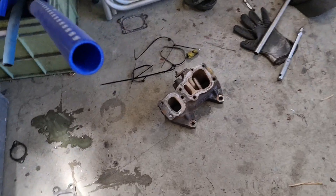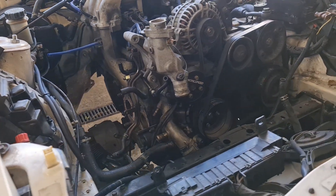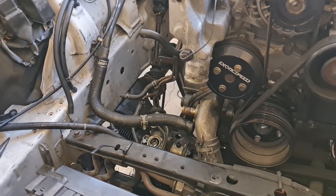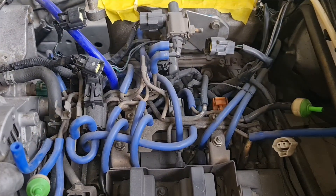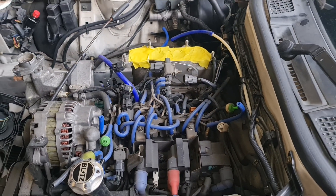To get things started, we remove all the old and worn parts. Next up we need to decipher and decode the rat's nest and sort out these vacuum hoses.